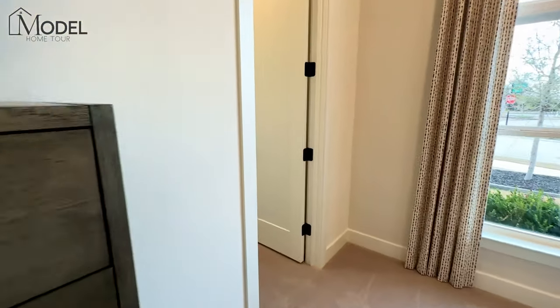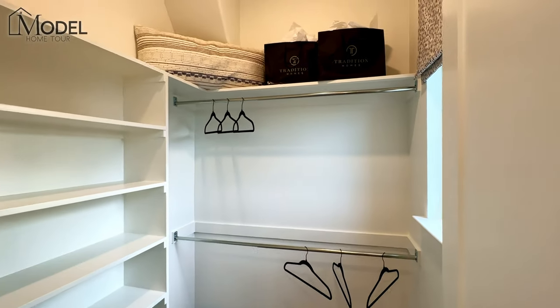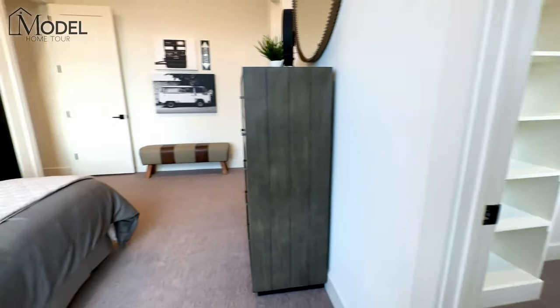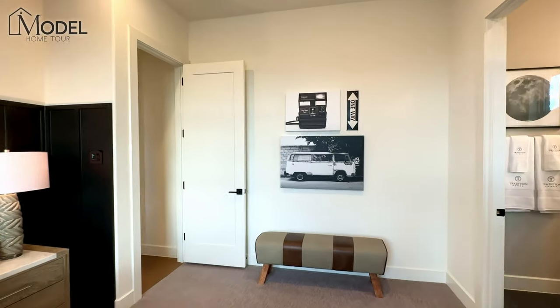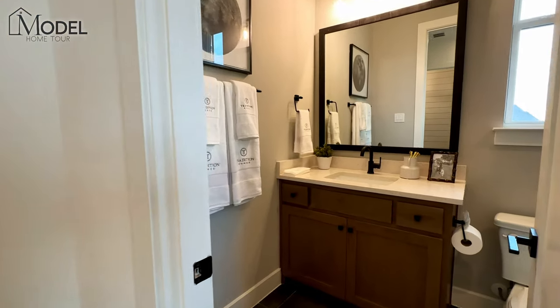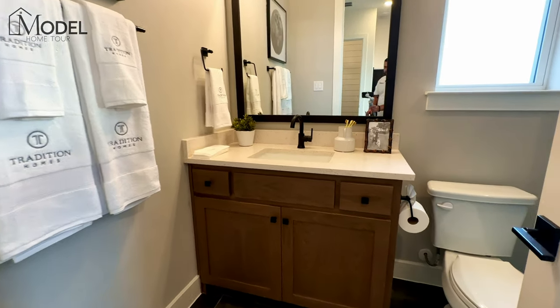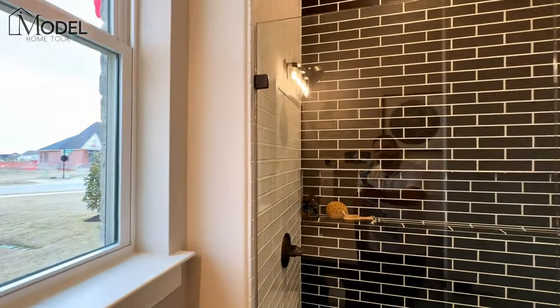I'll show you the closets and bathrooms, and let me tell you a little about what a patio home is. Sometimes referred to as a zero lot line home, it basically means your yard is more of a smaller backyard with a side yard, and one side of the home is shared. I'll go outside and show you an example of that.